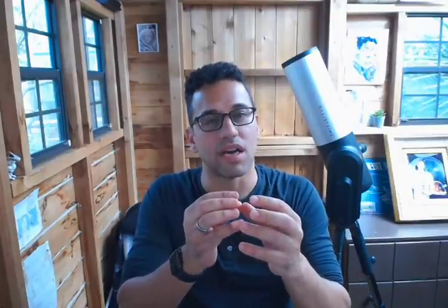We observed this comet on a regular basis using professional and amateur telescopes. We saw it change in activity. We saw that the nucleus started vaporizing as the comet was getting closer and closer to the sun. We saw the formation of a coma, then the formation of a tail of dust and gas.